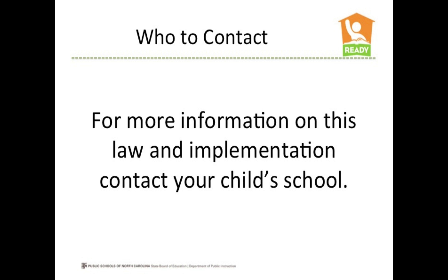If you need more information about this program and how this law will be implemented in your child's school and district, please contact your school. Thank you very much.